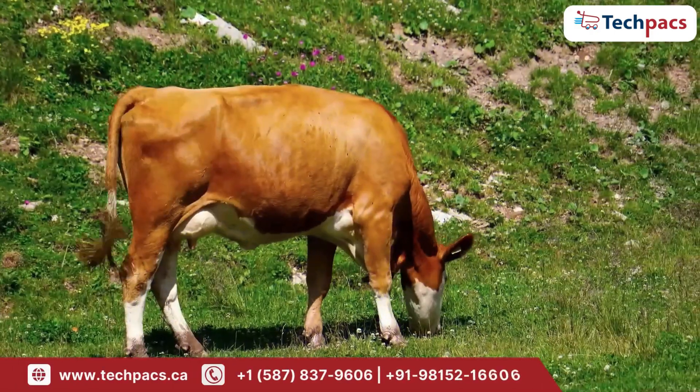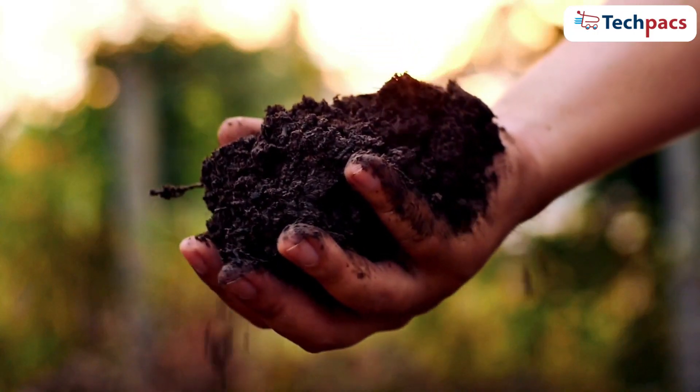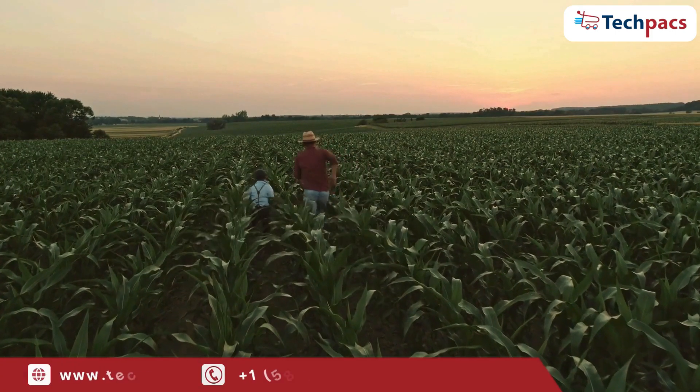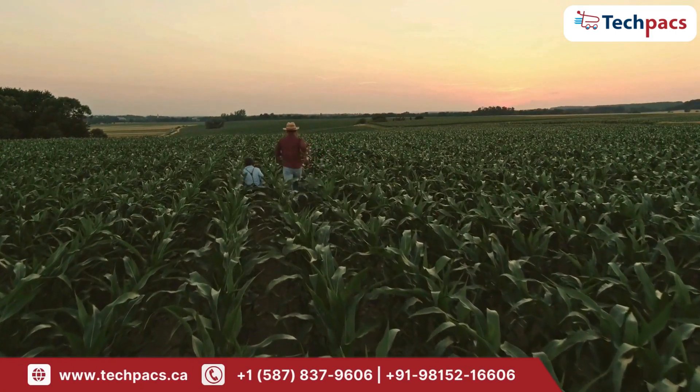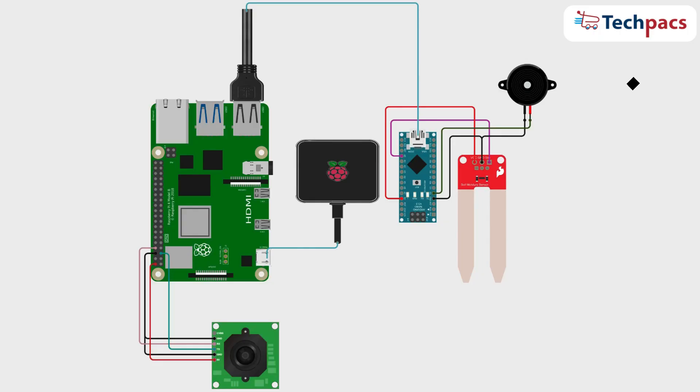When the system detects unexpected animal activities, potential fire threats, or changing soil moisture levels, it sends alerts directly to a mobile app on your phone. This instant notification allows you to respond quickly to potential threats or adjust your irrigation practices on the go, saving you time and protecting your farm assets. Lastly, we have a small speaker or buzzer. This component is used for immediate audio alerts on site.